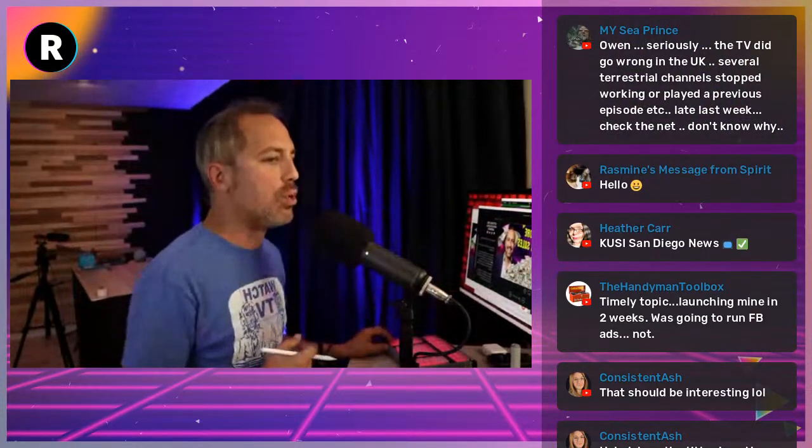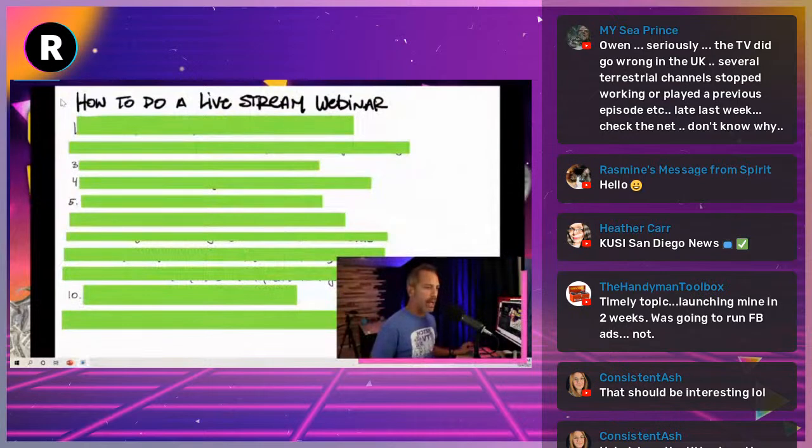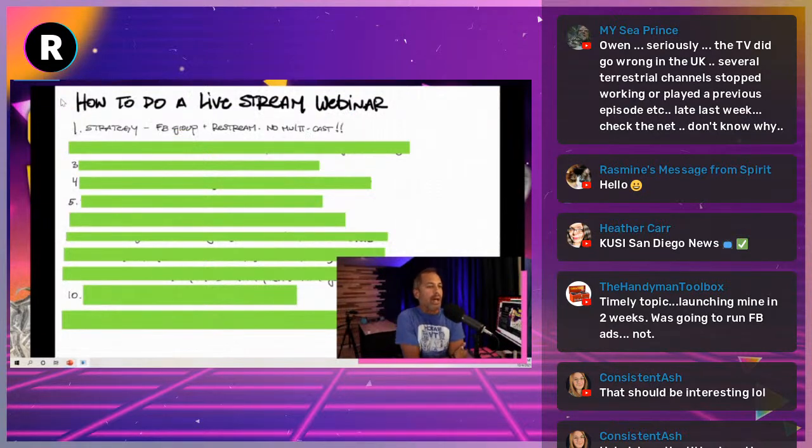Then we'll open it up for questions — that's what we're going to do today. Let's start with tip number one. Tip number one is strategy.